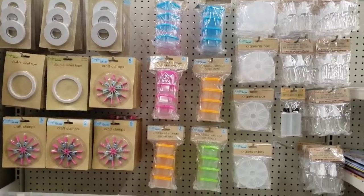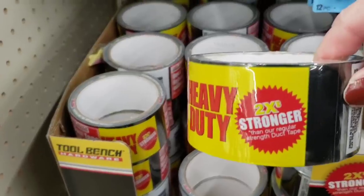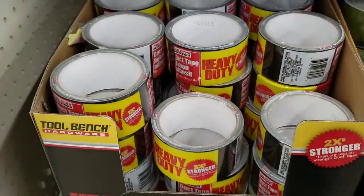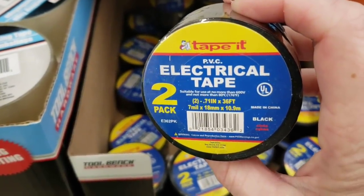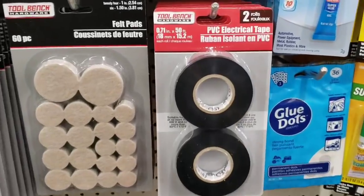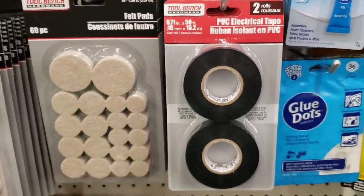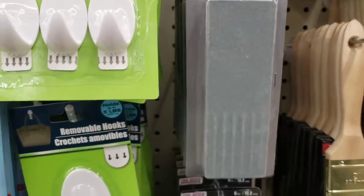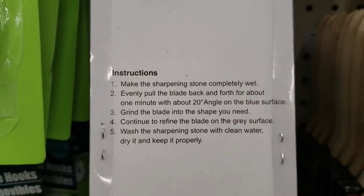And then on the other side, they have this. Here's some new heavy-duty duct tape — two times stronger. How would you test that to see if it is two times stronger? Here's some electrical tape. You get two per pack. This one is 36 square feet, and then this one by Tool Bench is 50 feet — so that one is a better deal, right? Here's a sharpening stone. I have a feeling it's not new, but that's what you do with it. Found it very interesting.